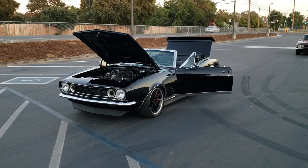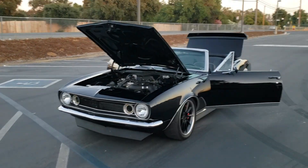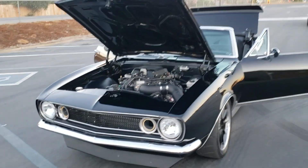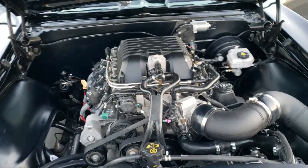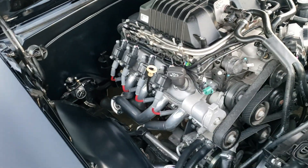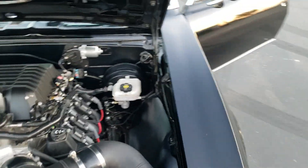How's it going everybody? Here's my 1967 Pro Touraine Convertible Camaro. This one has an LSA motor, supercharged, with ceramic coated long tube headers.